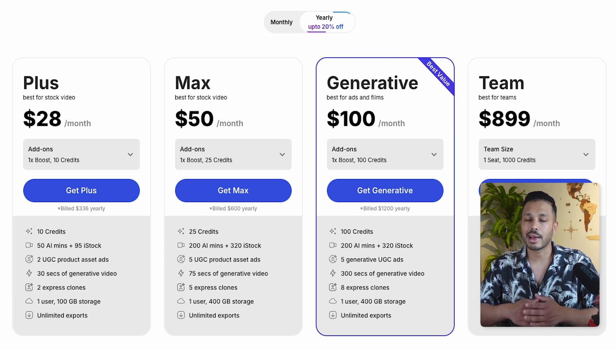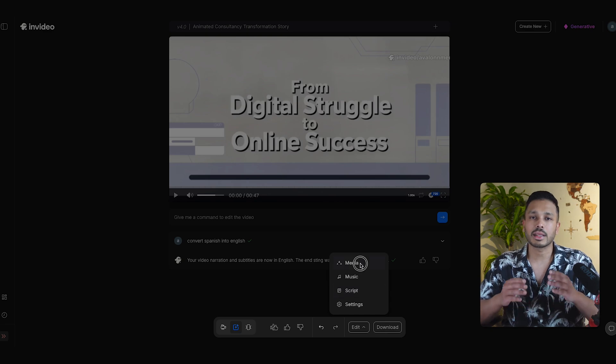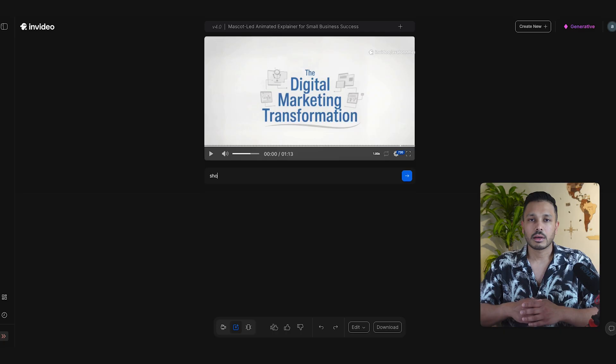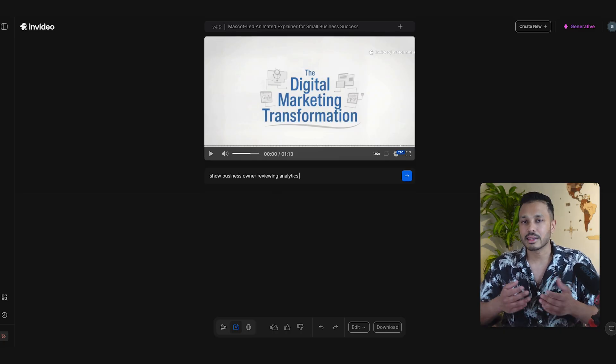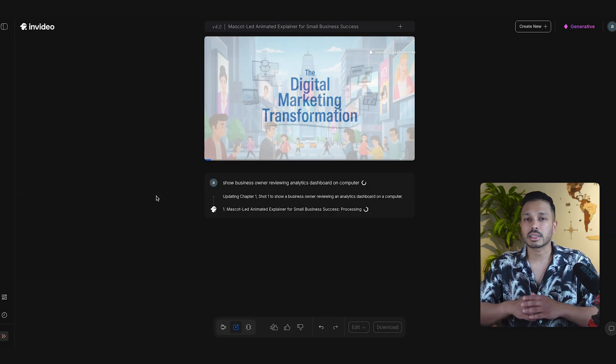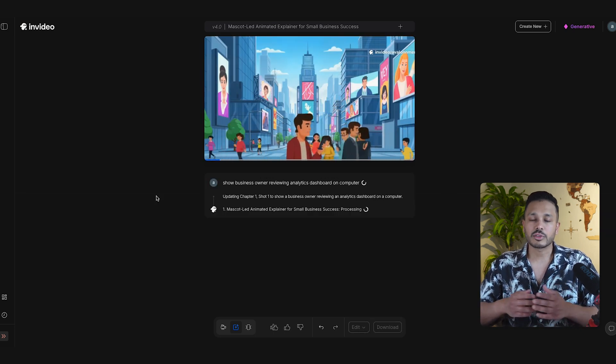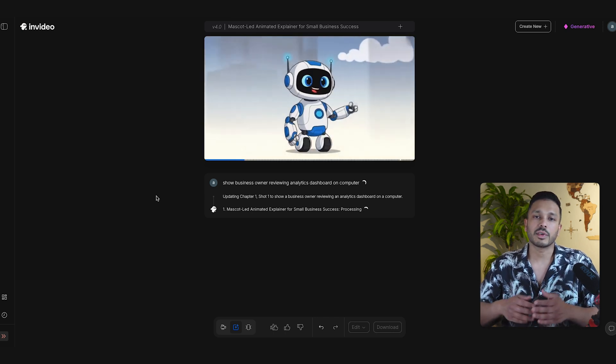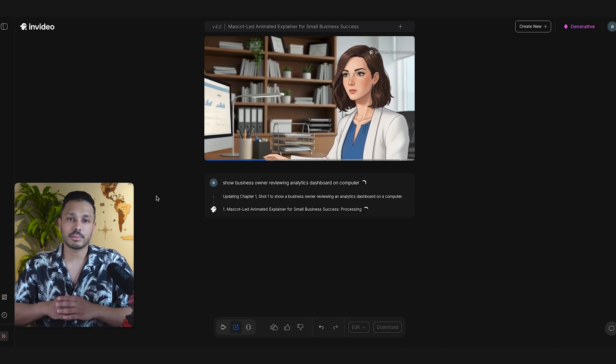Let me show you some additional things you can do with this tool. You can modify any part of the video by clicking on the scenes. Let's say I want to change a particular scene — I can click on it and select Regenerate Scene. I'll type something like 'show business owner reviewing analytics dashboard on computer.' Make sure to check 'Keep the Same Style' so it perfectly matches the rest of your video. And now watch how quickly this updates when I make a change.